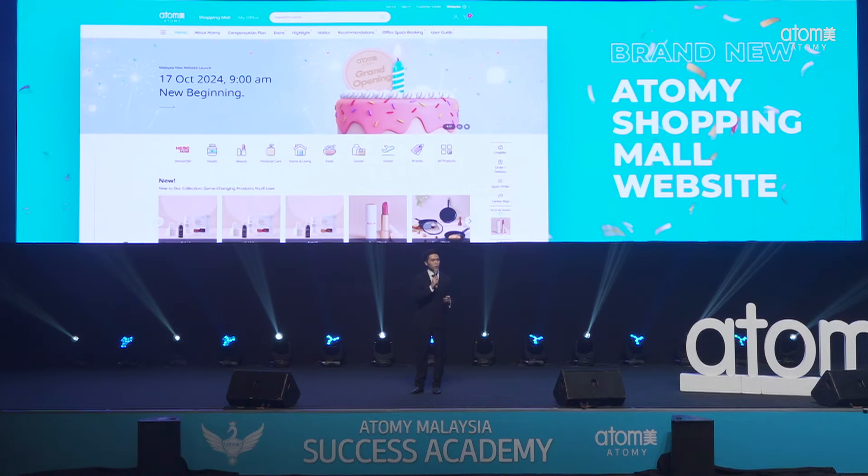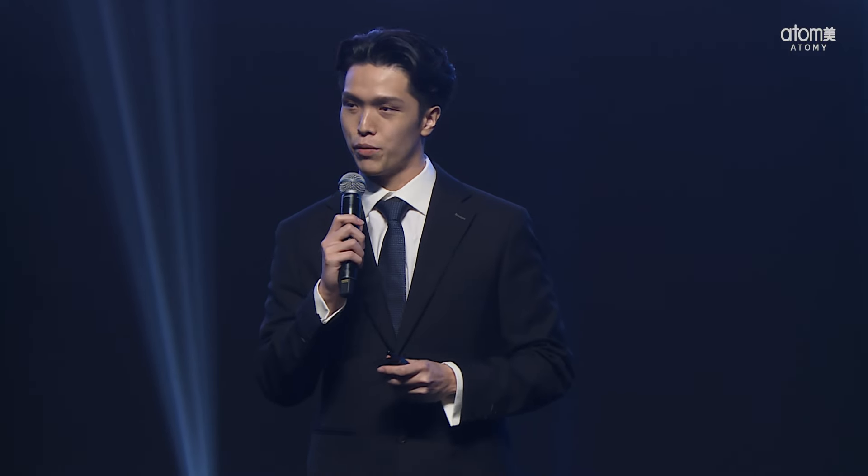This isn't just a website — it's a complete transformation. We have completely revamped our online presence from the front end to the back. This is based on your invaluable feedback from all over the years; we have been listening. Our mission is to create an environment where everyone can thrive, ensuring your success through convenience, user-friendliness, and a seamless experience that will change the way you plan your Atomy business.